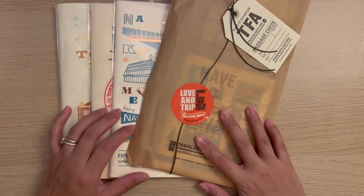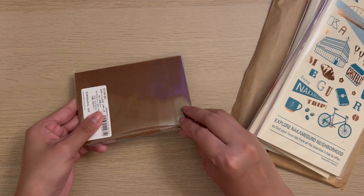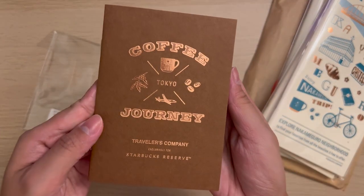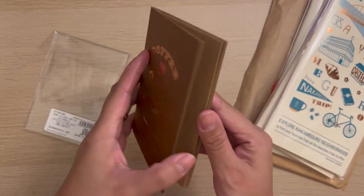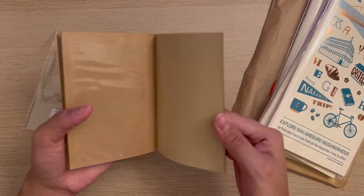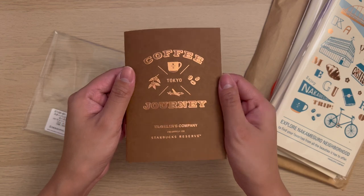For the refills, I mainly got the Japan limited or store limited refills. At Starbucks Reserve, I got this passport coffee journal refill — at first I thought it was just a notebook, but there's actually a sleeve inside which you can probably use to put your ephemera, though I'll be using it to put my collected cup sleeves if they fit.